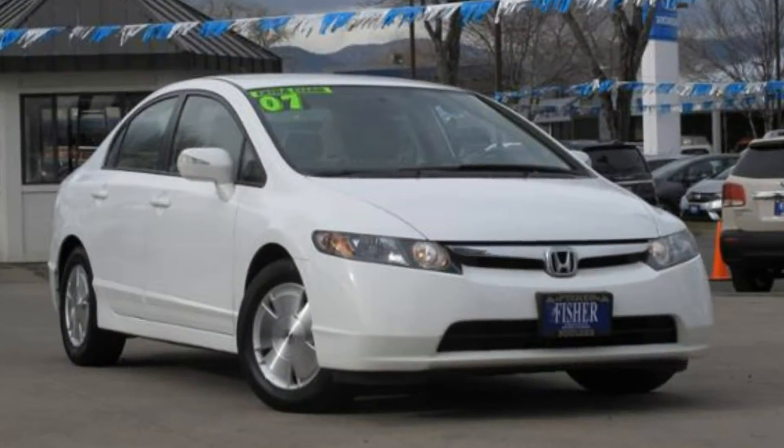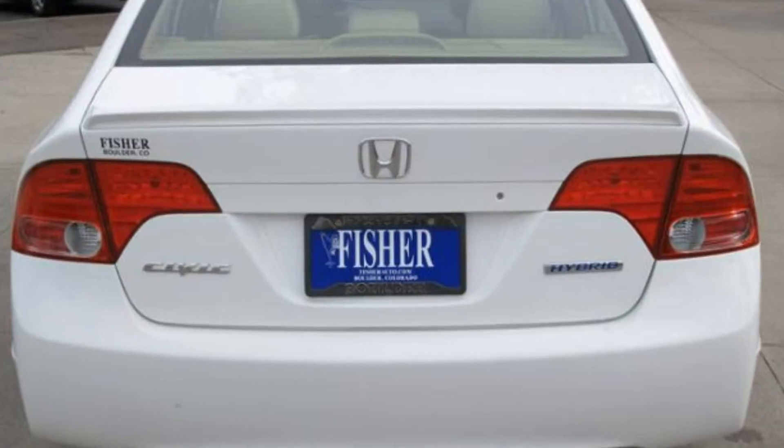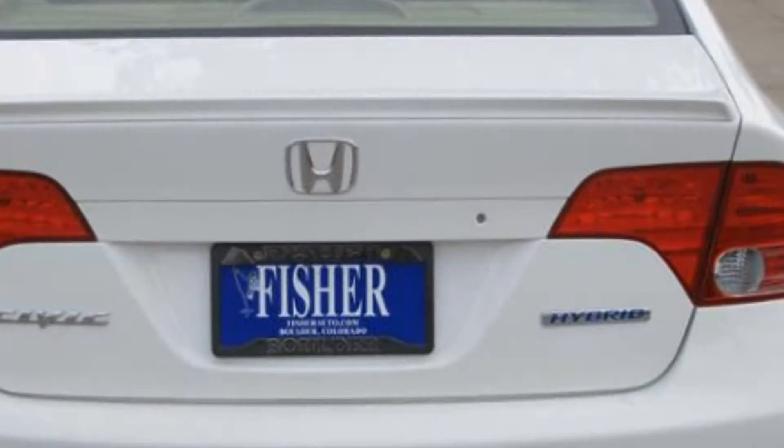We have an extra clean 2007 Honda Civic Hybrid that comes in with 51 miles per gallon highway and 49 city.